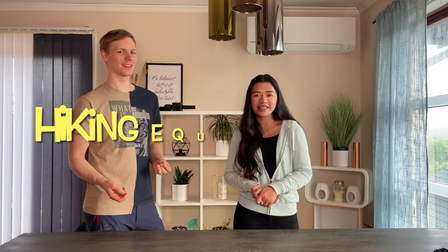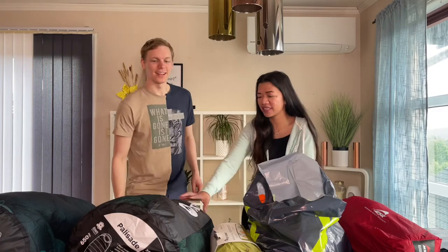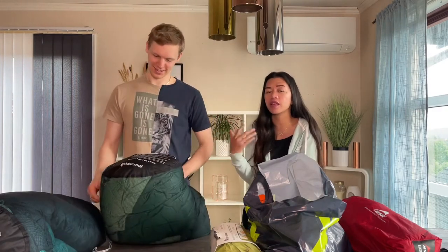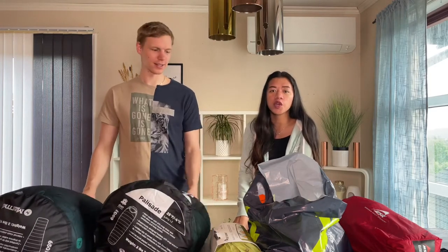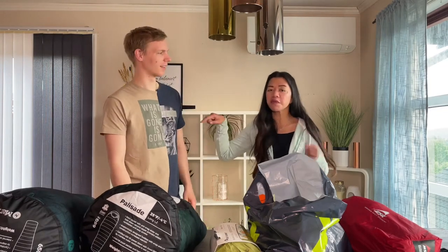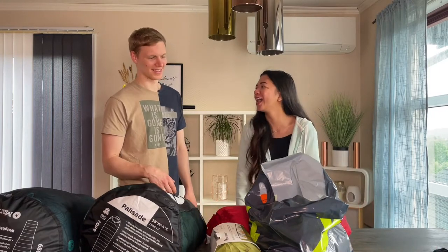So this is going to be a hiking equipment haul. Here in Norway, you can't just buy any tent — like you see a tent and you buy it. No, this one is a little bit picky. When you go to the mountains, it might be freezing. I had some experience with that last year — let's not get into that.